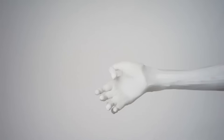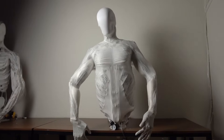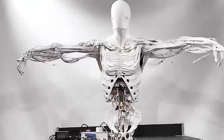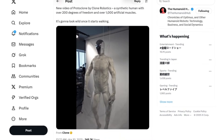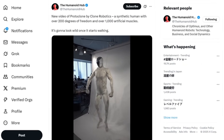Despite its impressive capabilities, the Protoclone's faceless design has elicited mixed reactions from the public. Some viewers find its appearance unsettling, while others are fascinated by the technological advancements it represents. Clone Robotics has stated that the minimalist facial design helps avoid the uncanny valley effect and simplifies sensor placement.